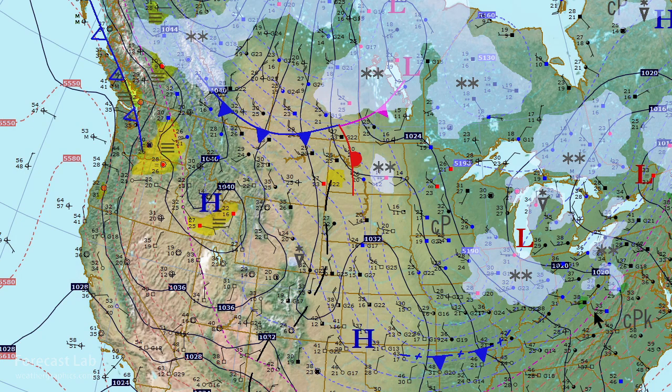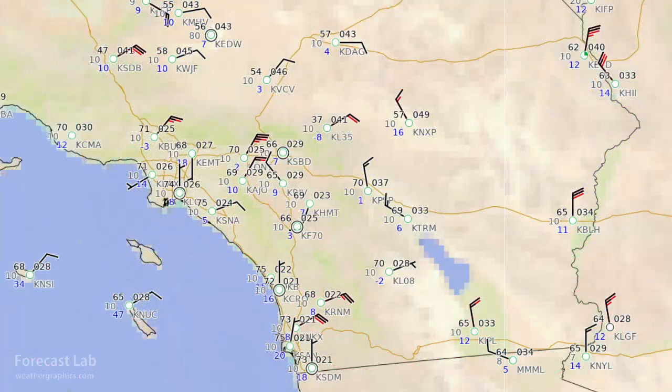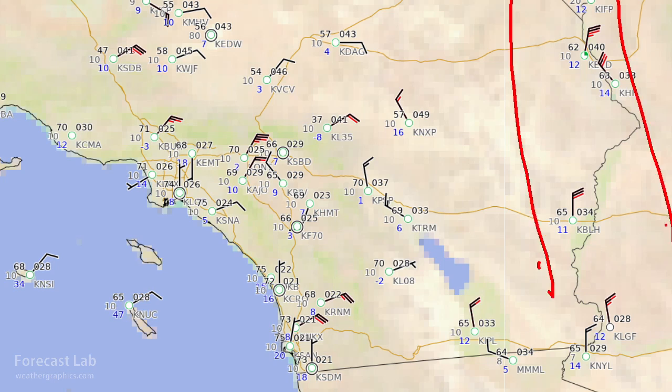On the west coast, dry conditions and Santa Ana flow — northwesterly winds in Southern California. Let's take a closer look. Some of the stronger winds are actually in the lower Colorado River Valley area, gusting up to 35 knots at Needles and 30 knots at Blythe. Further out to the west, high winds — 35 knots there at Ontario.